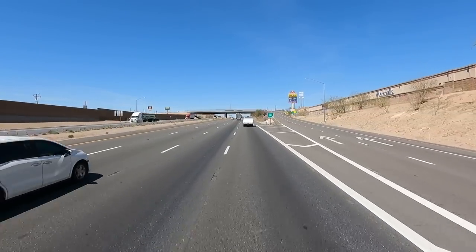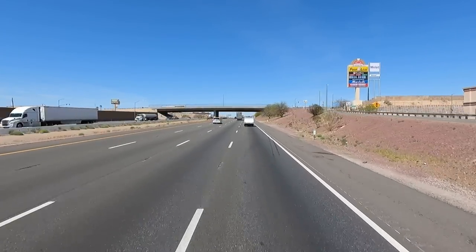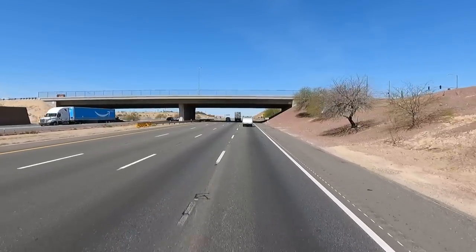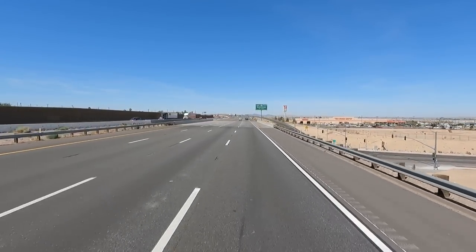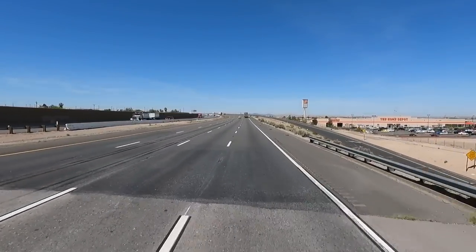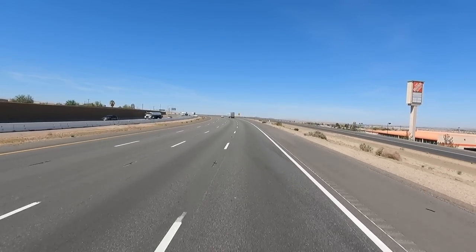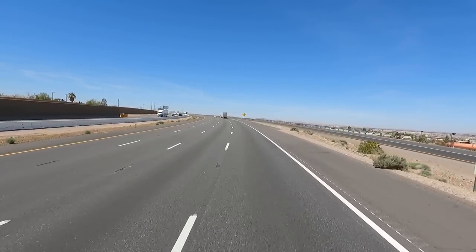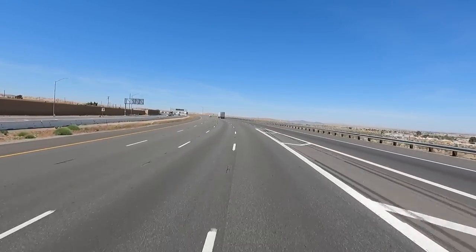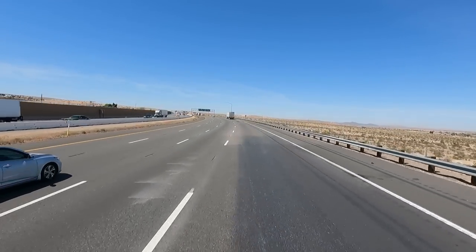Barstow is a desert town. There's nothing but desert around here. Here's our turn off — Highway 58. It'll cut us clear over to Bakersfield. Right before Bakersfield though, we're going to pull off for the night. There's also a pretty cool place called Murray's Farms — get fruits and vegetables. It's always a cool little stop.